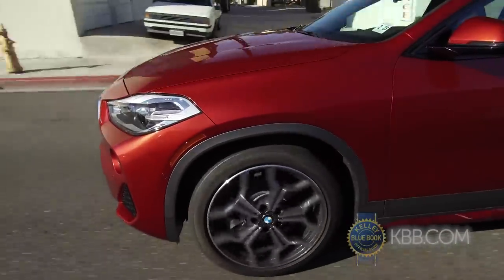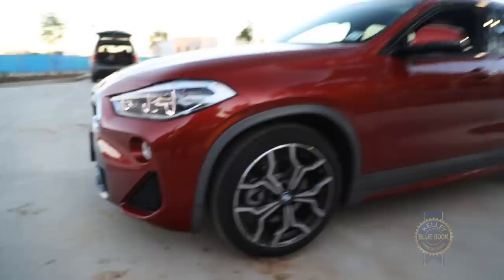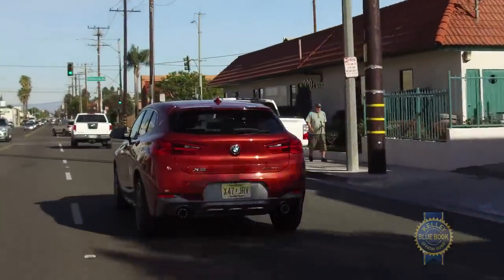Front wheel drive is standard, but for slippery environs or light off-roading, all-wheel drive is offered for $2,000. Another handy option is dynamic cruise control with stop-and-go abilities — if you don't feel like maintaining the pace of the vehicle ahead of you, it will do that automatically, if equipped. This particular one is not.